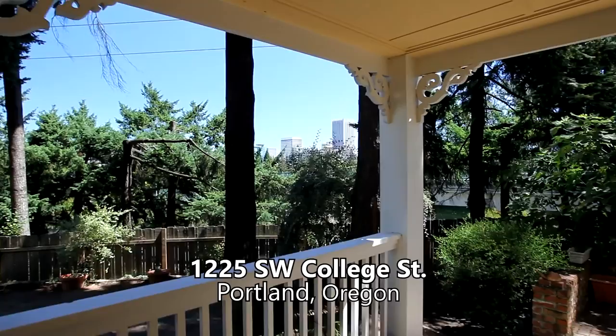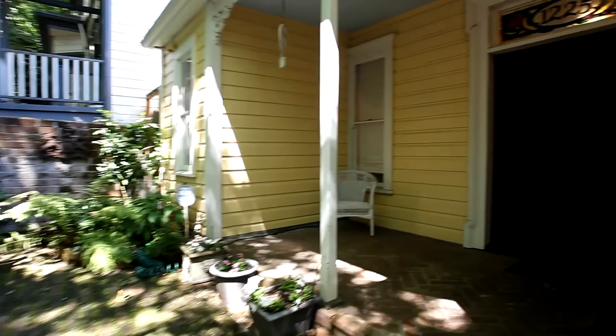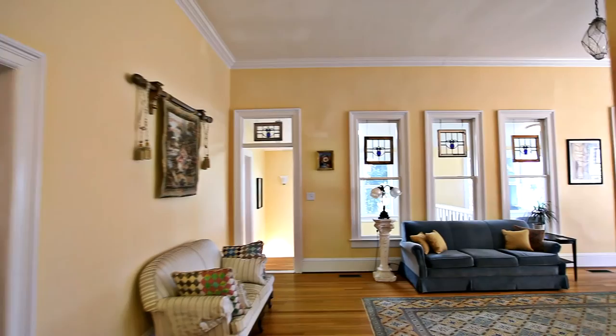Welcome to this historic Victorian home just across the freeway from PSU in downtown Portland. The front courtyard welcomes you home. Built in 1880, this charming, updated home offers the perfect blend of character and modern conveniences.